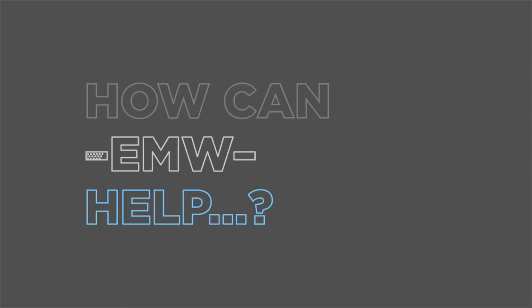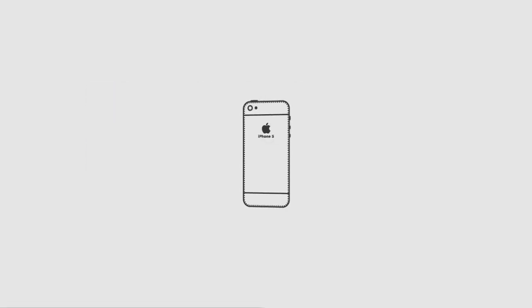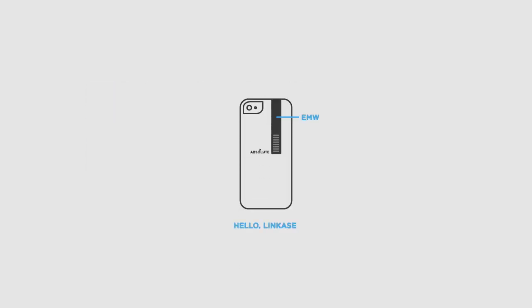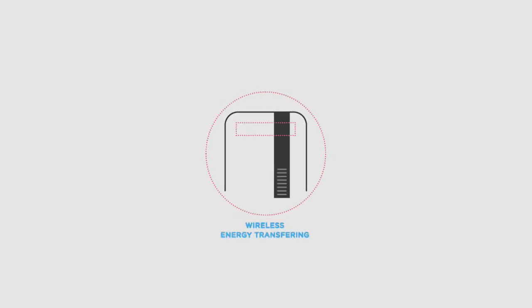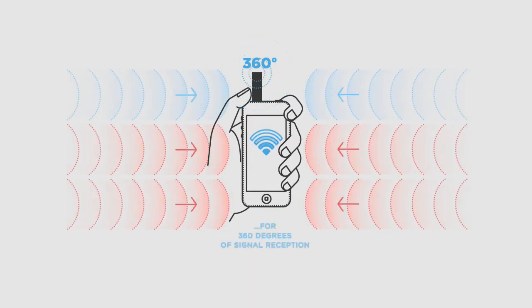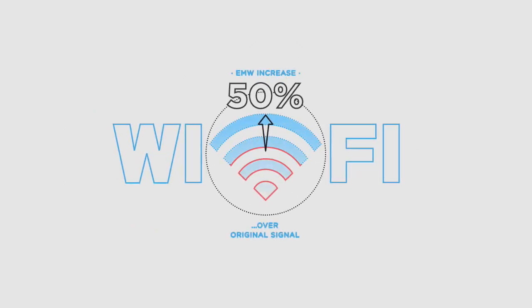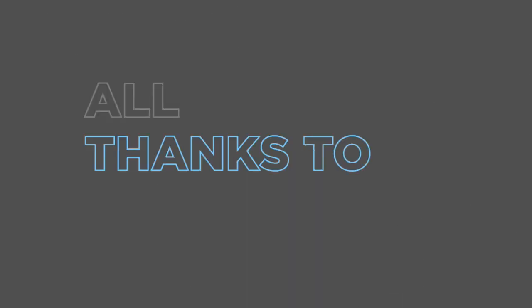How can EMW help? EMW is the latest signal-enhancing technology incorporated in the sliding mechanism of the smartphone link case. EMW works together with your smartphone's antenna. Slide it out for 360 degrees of signal reception. Wi-Fi signals get boosted up to 50%. All thanks to EMW.